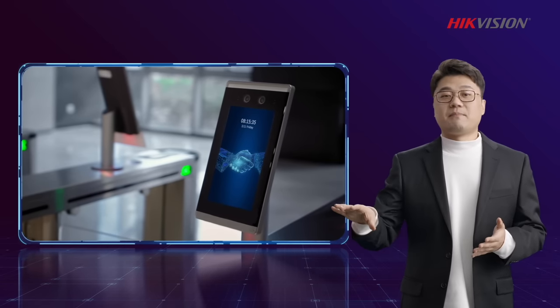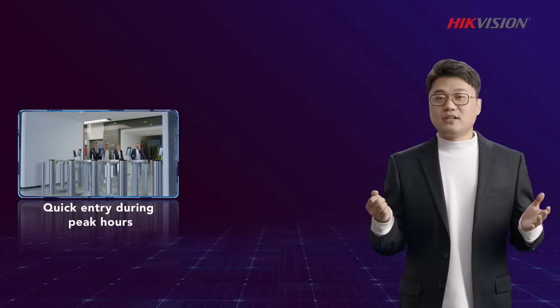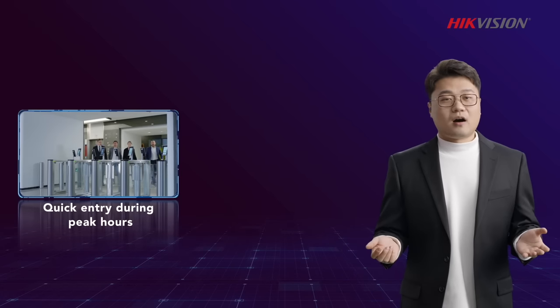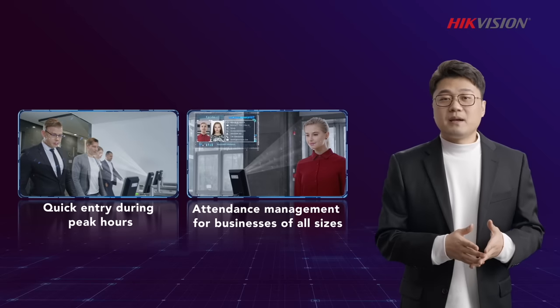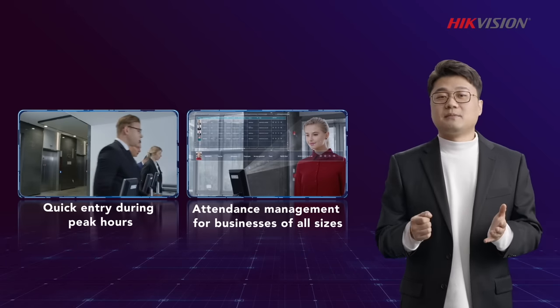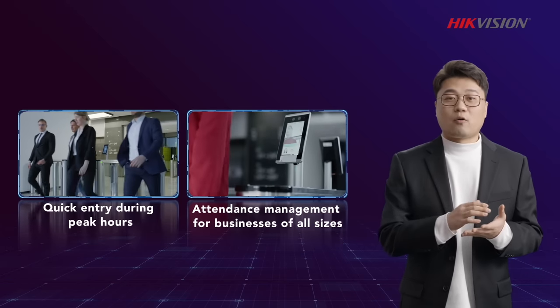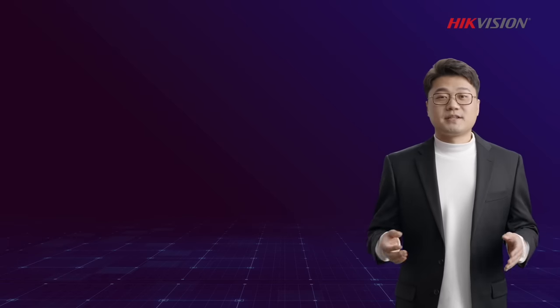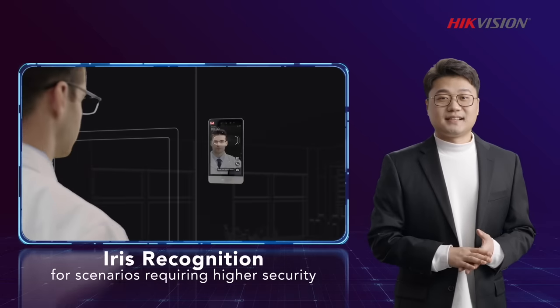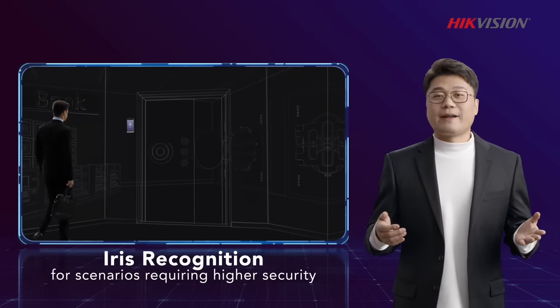All these things can be managed on a single platform. For common needs like quick entry during peak hours or attendance management for businesses of all sizes, the MinMoe face recognition terminal offers the quickest and most effective access control and identity authentication solutions across industries. We also provide users with iris recognition solutions for MinMoe terminals in scenarios requiring higher security.